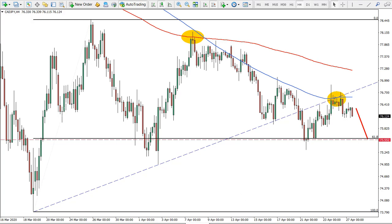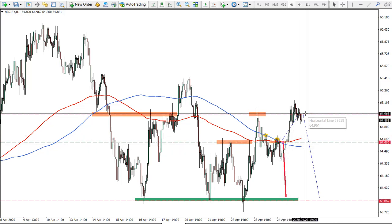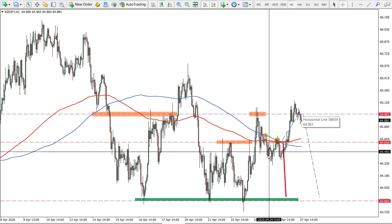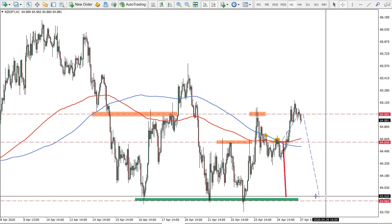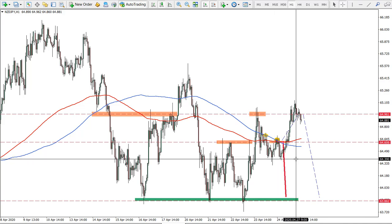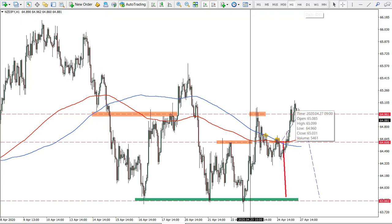We already had an idea on New Zealand Japanese Yen where we expected either price to go down straight away or correct up and then go down. This is the second scenario where price has corrected — the entry price expected was 64.95/64.96 — and currently we expect this to produce at least a triple bottom towards the major support. This is still a valid idea for New Zealand Japanese Yen; a daily close above the high would invalidate this idea, so for now it's still active.